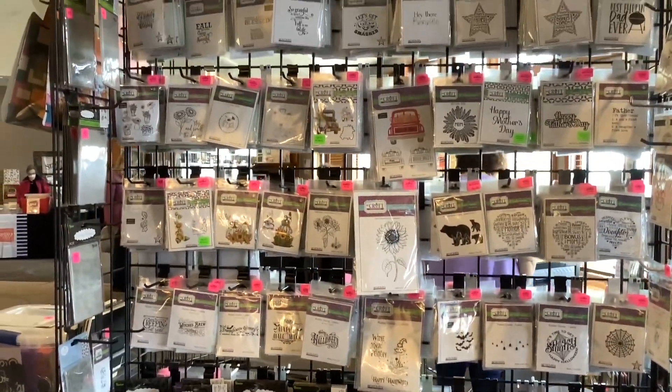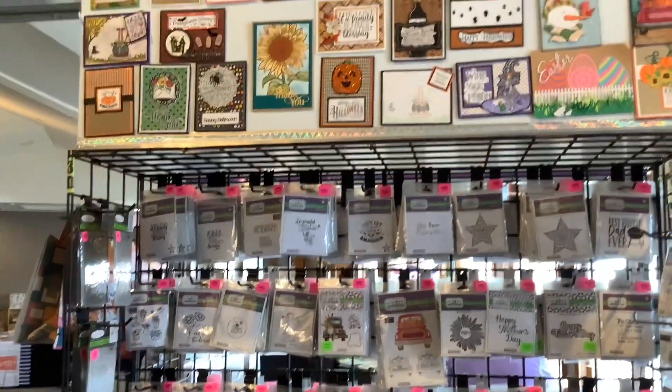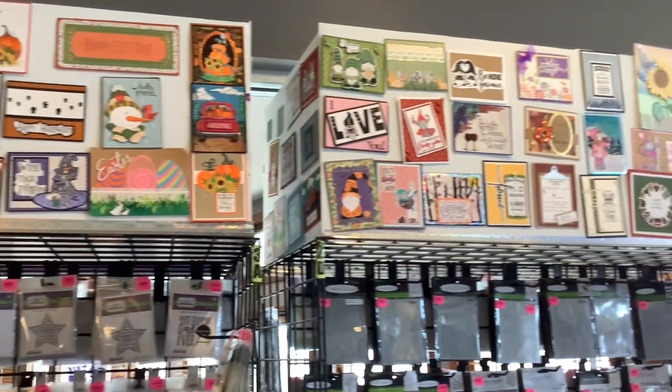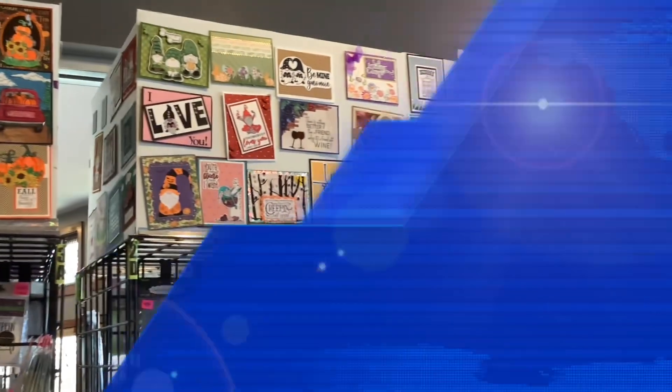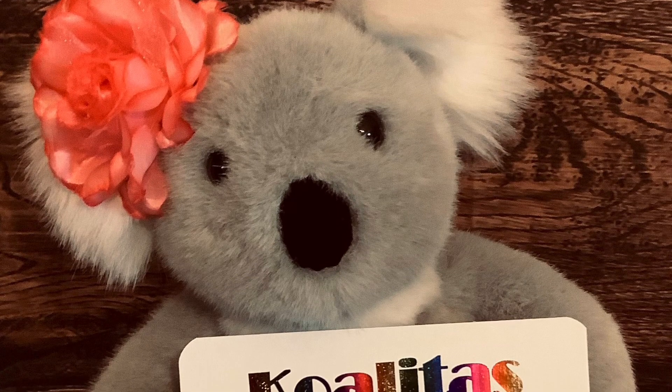More stamps too, and if you look up here there are just some examples of the cards they made with the different stamps. Thank you for spending time with me today — if you like my video please give me a thumbs up and leave a positive comment.